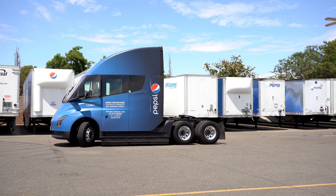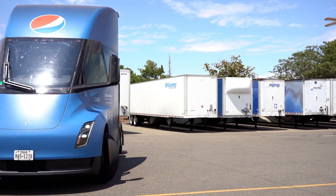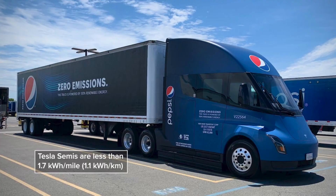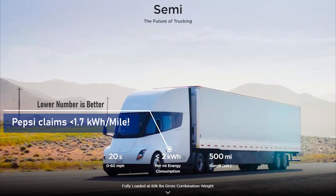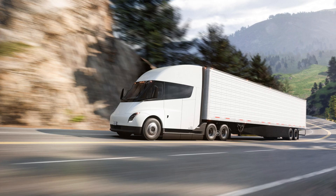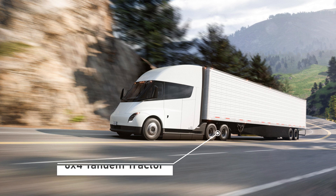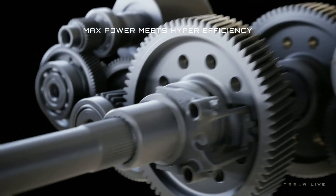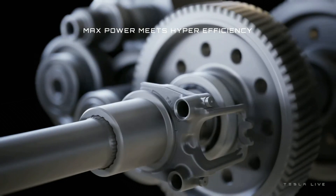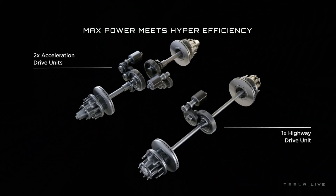We know a lot about the Tesla Semi, but not everything. This event will tell us more about their operating efficiency. Pepsi said they are consistently able to get energy utilization below 1.7 kilowatt hours per mile — better than the advertised efficiency from Tesla. The Semi is a tri-motor setup and it is a tandem truck, meaning both rear axles are driven. One motor constantly provides power while the other two engage and disengage as needed for extra torque; when not being used, they disengage to reduce friction.